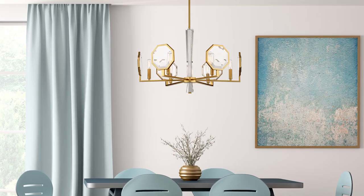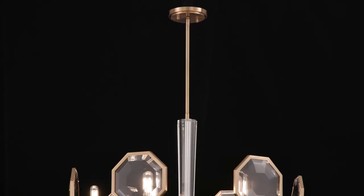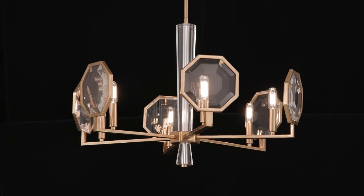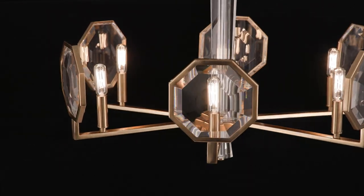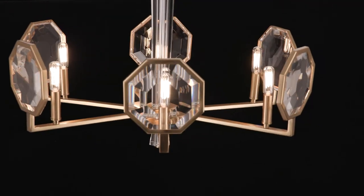Gorgeous and geometric, Leighton is sure to become a spectacular focal point in your home. A clear crystal central column is flanked by flat angular arms that each hold a large faceted glass shade in an octagonal shape. The warm brass finish is a perfect match.